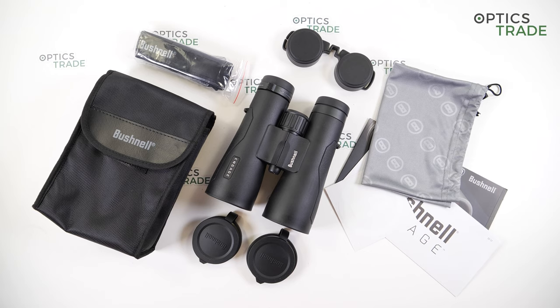Bushnell Corporation, with headquarters in Kansas, United States, was founded in 1948 by David P. Bushnell. The company specializes in optics and imaging and offers high-end sport optics, GPS devices, game cameras, microscopes, and also ski goggles and sunglasses.